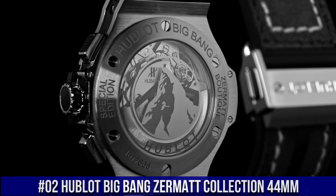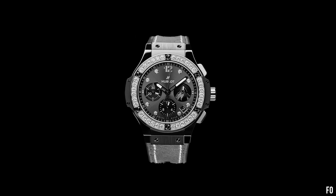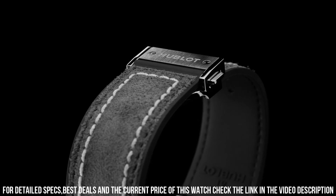Number 2: Hublot Big Bang Zermatt Collection 44mm. Hublot is a legendary watchmaker with a great history. Case Diameter: 44mm. Case Thickness: 14.1mm. Water Resistance: 10ATM. Case Back: Black Ceramic Micro Blasted, engraved Zermatt Edition XXX out of 100. Sapphire Glass with Interior Anti-Reflective Treatment plus ZTT21 logo printed. Bezel: Black Ceramic Micro Blasted. Dial: Sunray Satin Finished Black Plated.